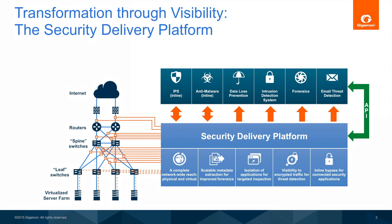Finally, northbound APIs create a programmable interface that allows security tools to dynamically control the traffic feeds they receive from Gigamon.